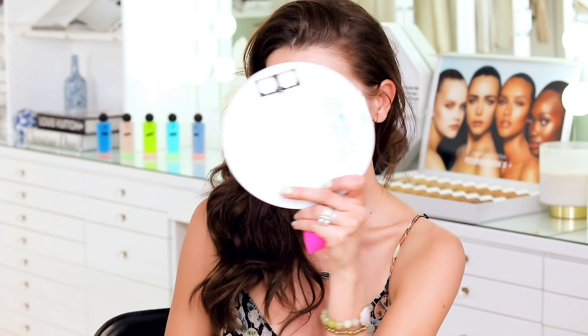So we're going to dive right in and apply a couple of pumps of foundation. I can already tell it kind of feels moisturizing. Must be that grapeseed oil.